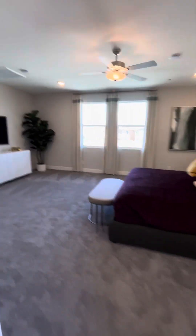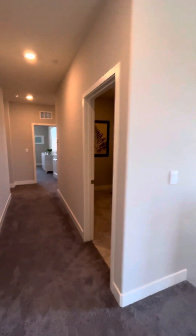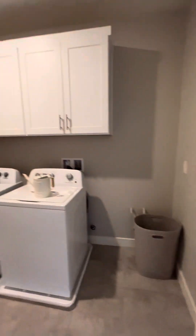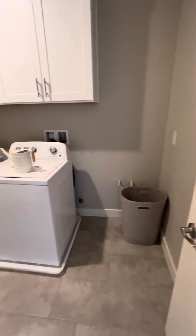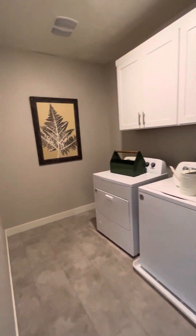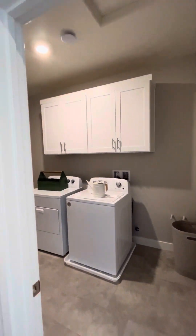So we have the one bedroom downstairs, the primary bedroom up here, and then the loft and laundry room. It's a good-sized laundry room. It does have the plumbing for a sink, should you want to put a sink in, in addition to the washer and dryer. Nice big space — you could put more cabinets in if you needed extra storage.